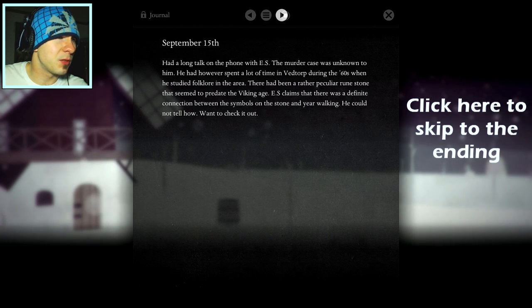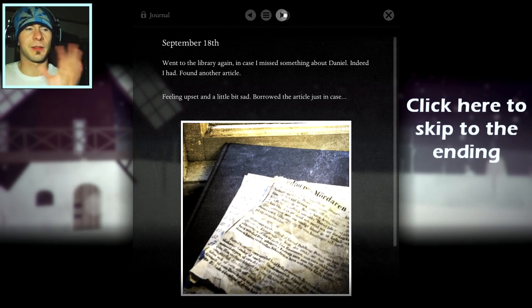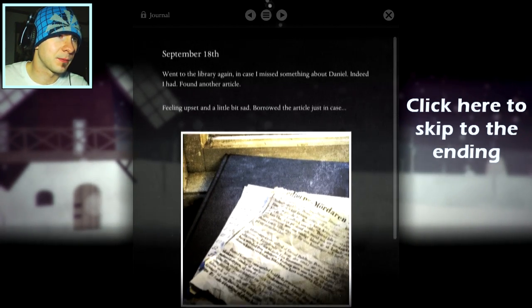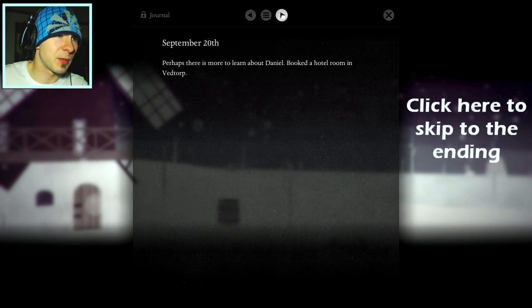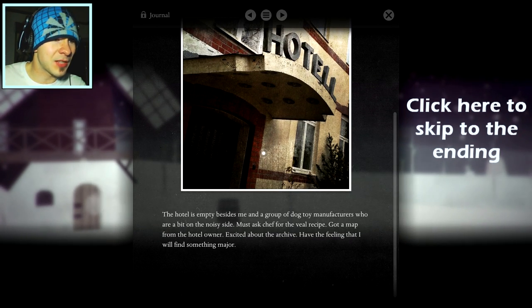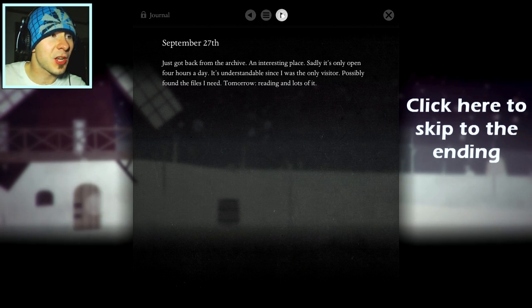He had spent a lot of time in Vedtorp during the 60s studying folklore. There had been a rather peculiar rune stone that seemed to predate the Viking age. ES claims there was a definite connection between the symbols on the stone and year walking, but he could not tell me how. Went to the library again in case I missed something about Daniel. Found another article. Possibly found the files I need — tomorrow, reading, and lots of it. I knew it! The archive has exceeded my wildest dreams.